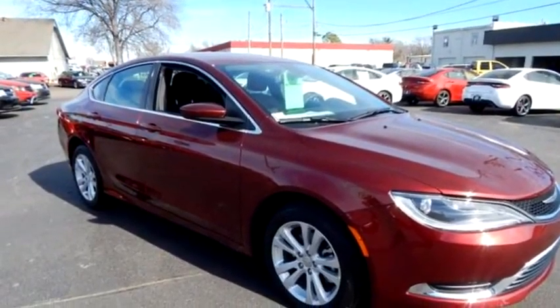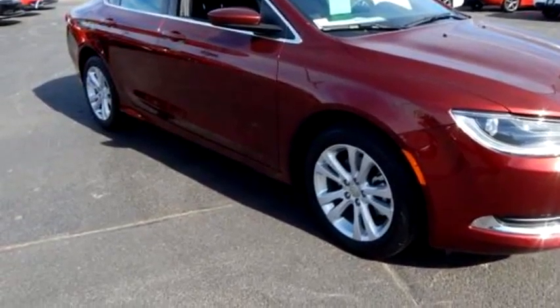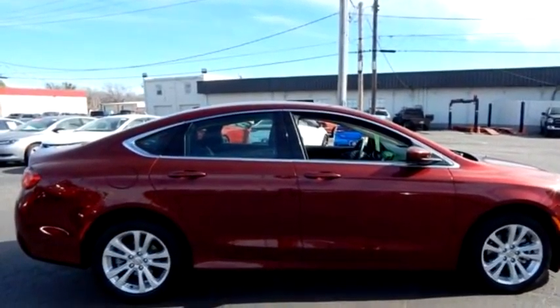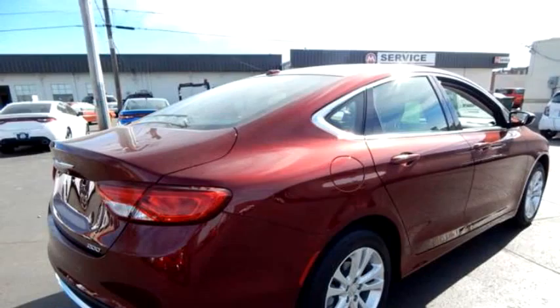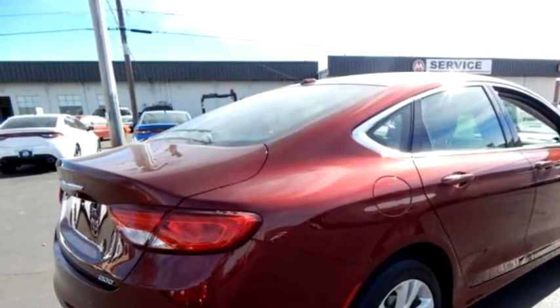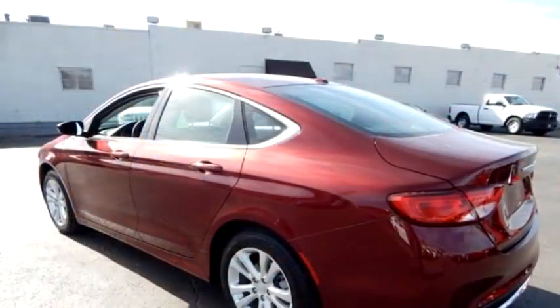Melton Sales proudly presents this 2015 Chrysler 200 Limited. The body style is SD, transmission is automatic, exterior color is red, interior color is black, engine size is 2.4 liter 4 cylinder.